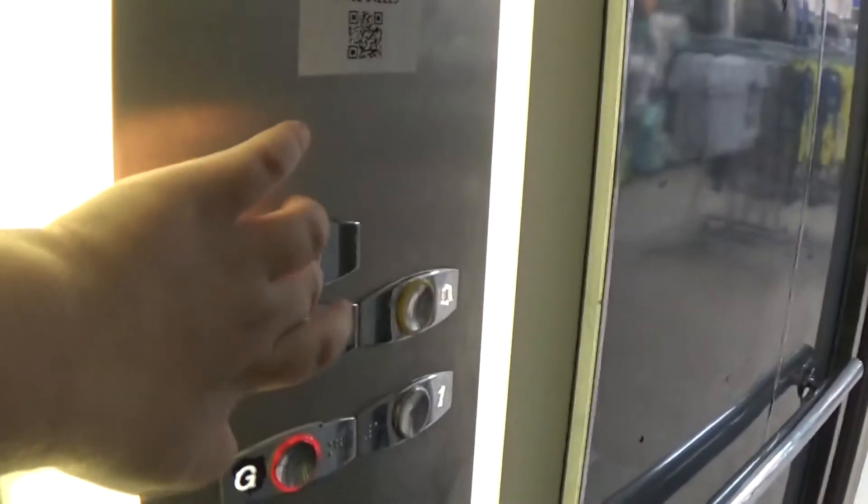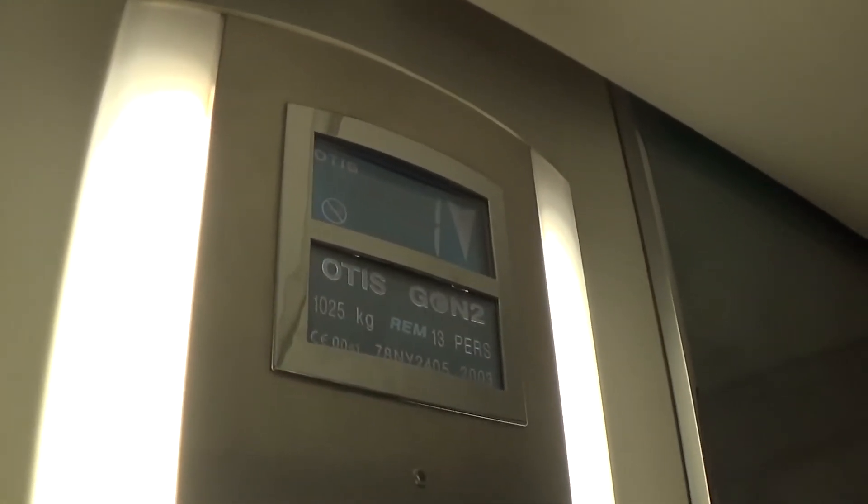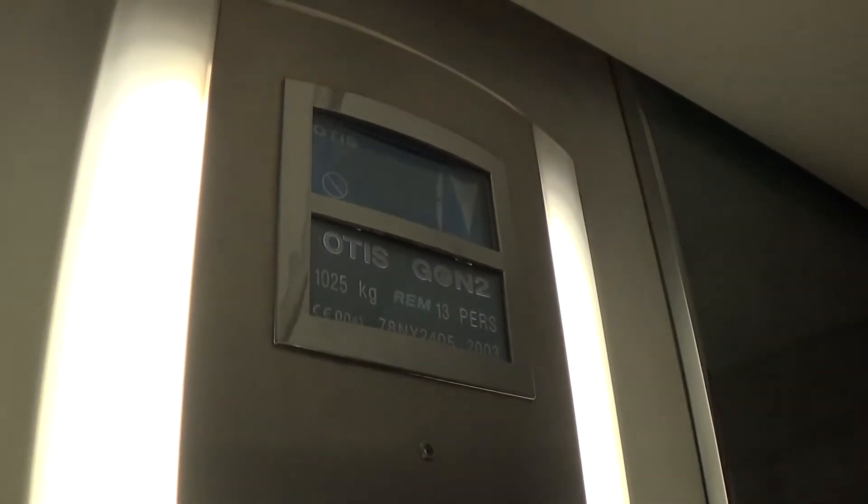Let's go back down to G for the cab view. It's pretty basic on a Gen2. It's got the floor in the cabinet. The capacity is 1025 kilos, 13 persons, built in 2003.